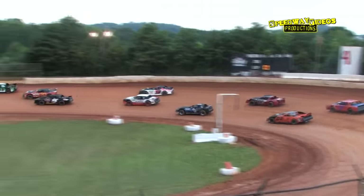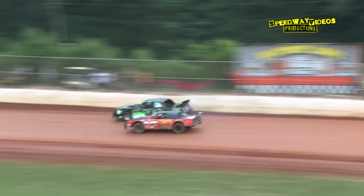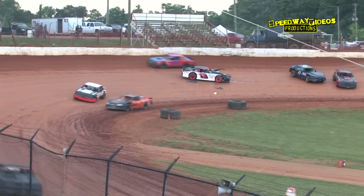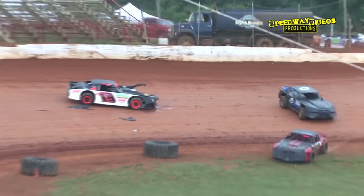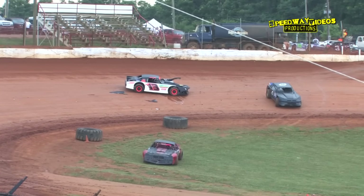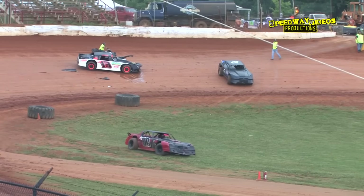Brandon Jarnigan working out of turn two with the race lead; he's got a mirror full of Jonathan Sims to his inside. They're side by side into three and we've got trouble in turn three — the A13 machine and the 411 machine get together. Looks like some heavy damage on the A13 machine, with fluid leaking from that machine. It's a tough break over there in turn three.